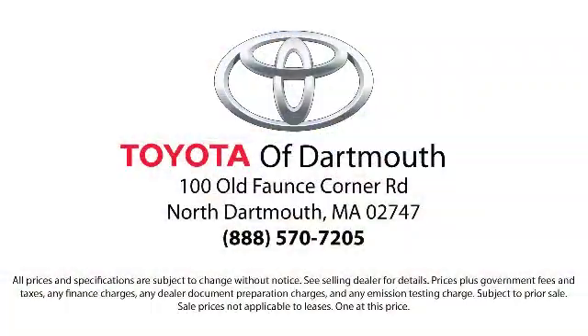We're located at 100 Faunce Corner Mall Road, off I-195 in Dartmouth.